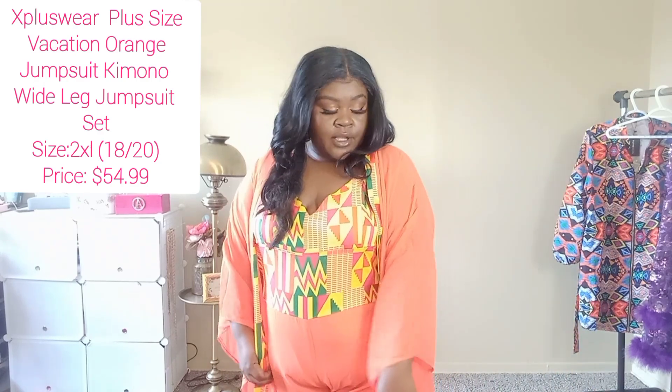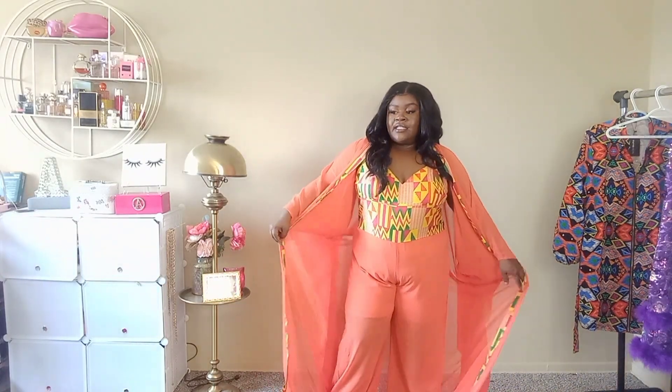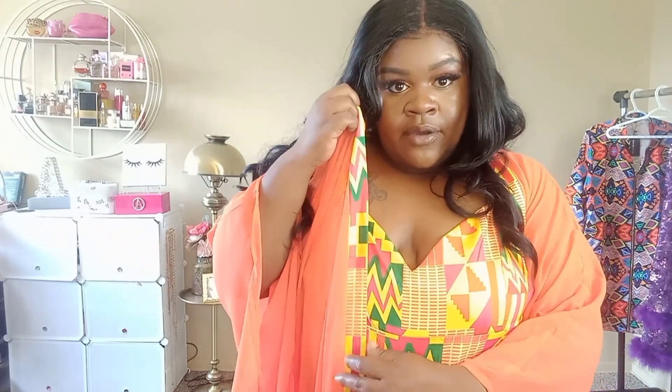For this next set, I have on a two-piece set — it is a jumpsuit and it also comes with a kimono. I really think this is nice. I love two-pieces because I could probably wear this over top of a swimsuit or something. It has the African print on it — or some sort of a print.